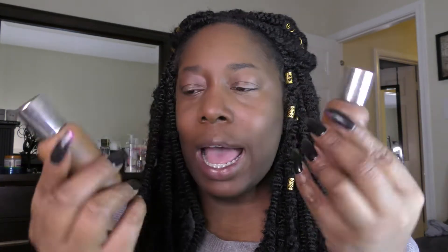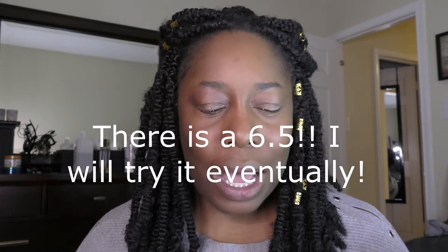Moving on to the foundation — I have the Dior Backstage Face and Body Foundation, and there's a suggestion to pair the face and body primer with it. I have two shades: 6N and 7N. I got both because I can make either one work, but together they're like the perfect color. I've heard a couple of people talking about difficulty finding their perfect match in the shades, so I think there can be some improvement there. If there was a 6.5 or 6.75, I'd probably get that one. But for now, mixing them works best.